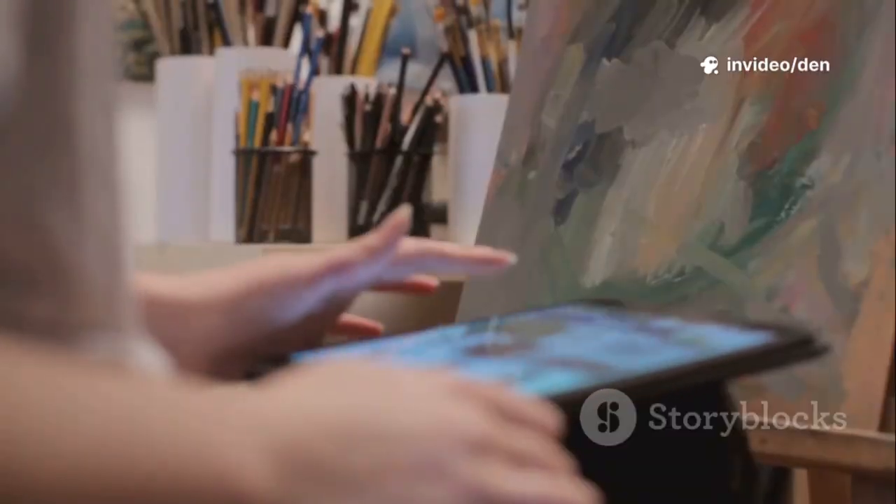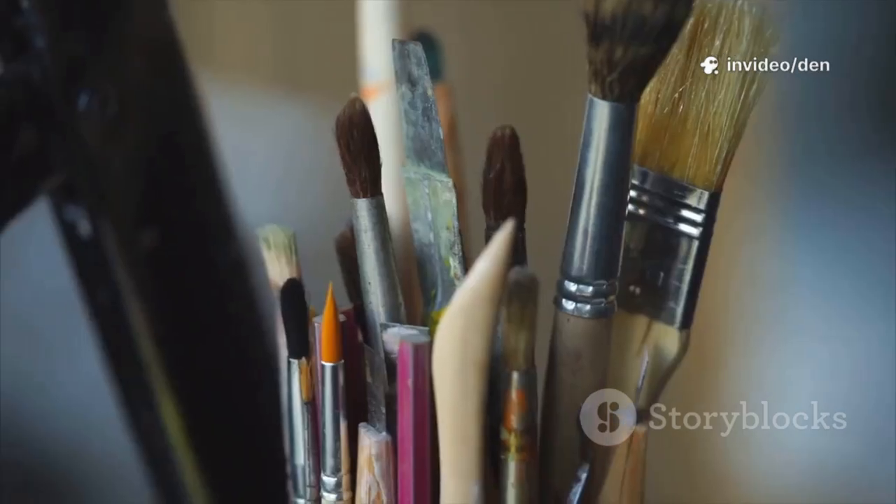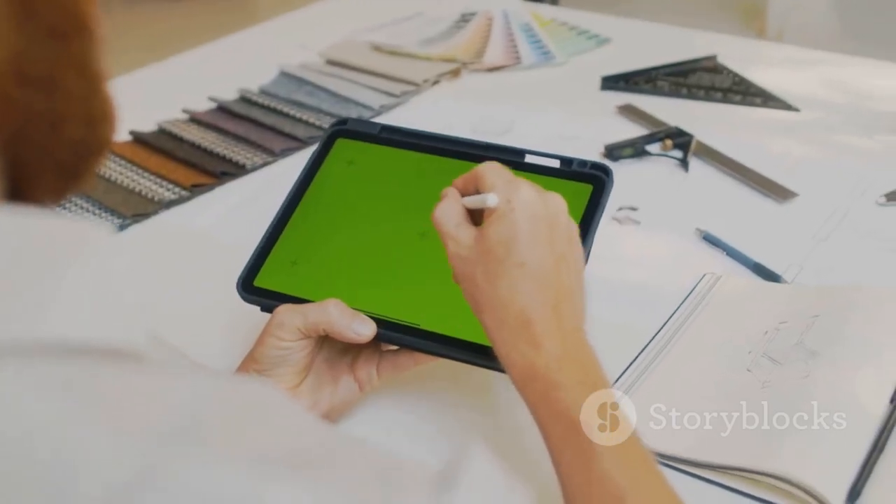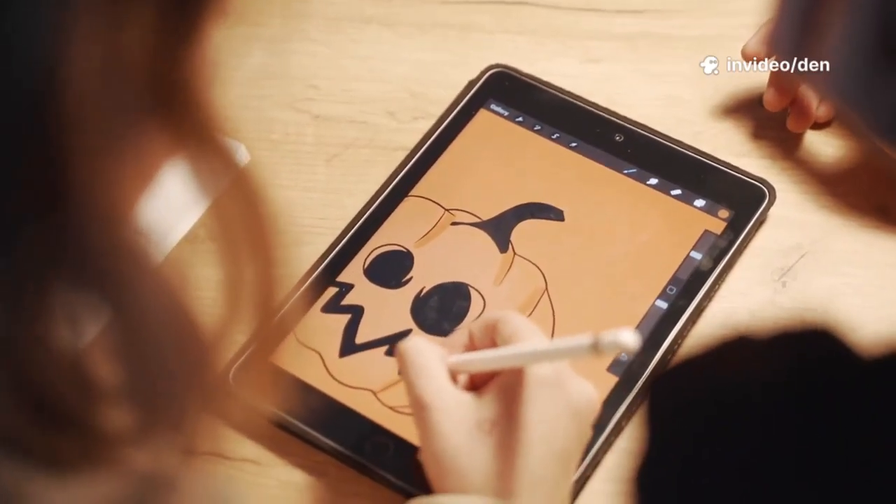For comic artists, Medibang Paint is a dream. You get 180-plus brushes, tons of screen tones, cloud sync, and dedicated comic panel tools — perfect for manga and webtoon creators.